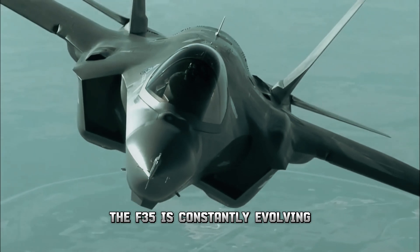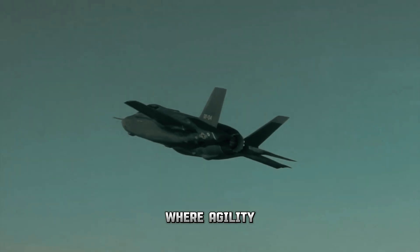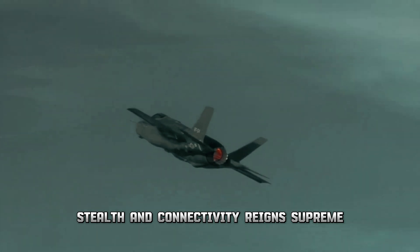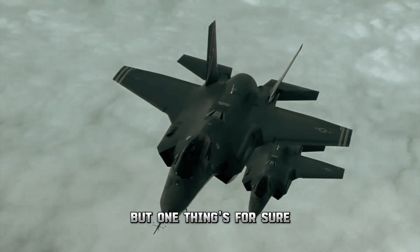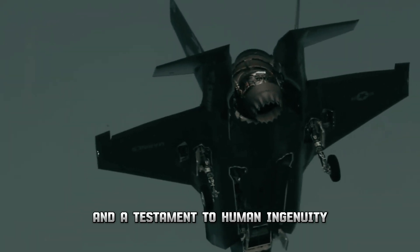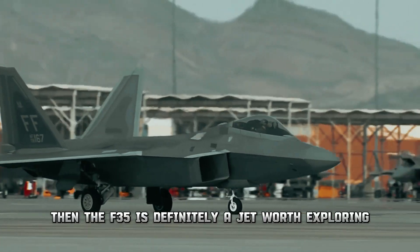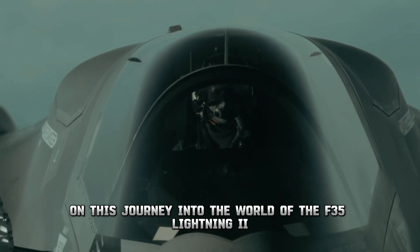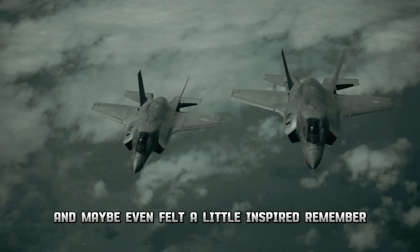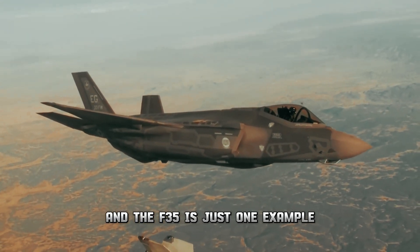The F-35 is constantly evolving, pushing the boundaries of aviation technology — a glimpse into the future of fighter jets where agility, stealth, and connectivity reign supreme. Whether it's truly the most advanced fighter jet is for you to decide, but it's undeniably a marvel of engineering and a testament to human ingenuity. Thanks for joining us on this journey; remember the sky's the limit when it comes to human innovation, and the F-35 is just one example.